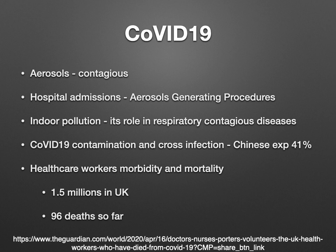We perform aerosol-generating procedures when patients come to hospital, such as intubation and extubation to control their airway or to put them on oxygen therapy — invasive like ventilator therapy, and non-invasive like CPAP mask or nasal flow oxygen. We are also aware of indoor pollution and its role in contagious diseases, and we saw in 2004 indoor pollution playing a greater role. In COVID-19, one Chinese publication reports about 41% chances of cross-infection.